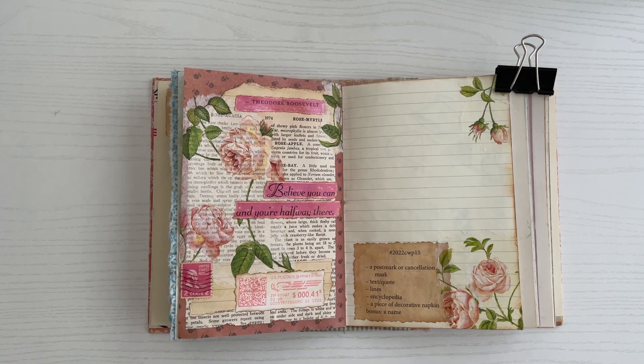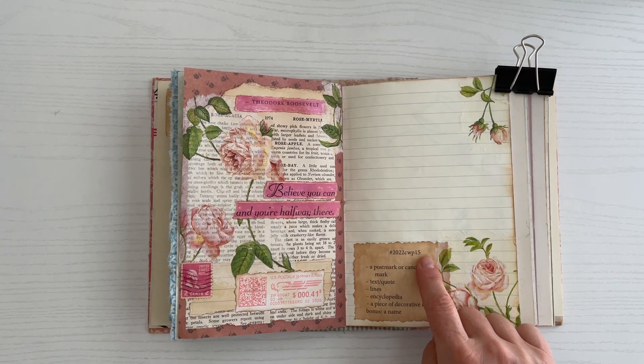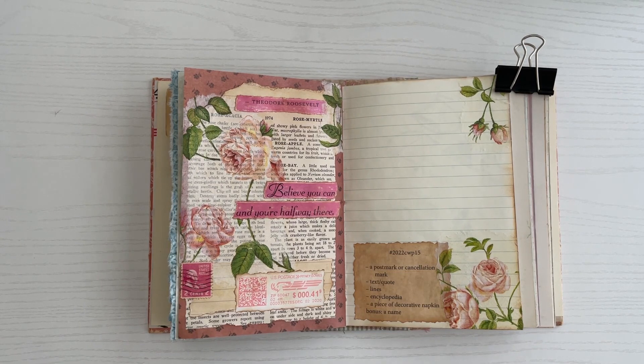So that's it for week 15. Be sure and check out the hashtag 2022CWP15 to check out this week's crafters and see how differently everyone has done the exact same prompts. It is just so fun to see what everyone comes up with — no two are alike. You can also see previous weeks and come back next week when we work on collage 16. Thank you so much for stopping by. I truly appreciate all of you and all of you that are new subscribers. Thank you so much, and until next time, bye for now.